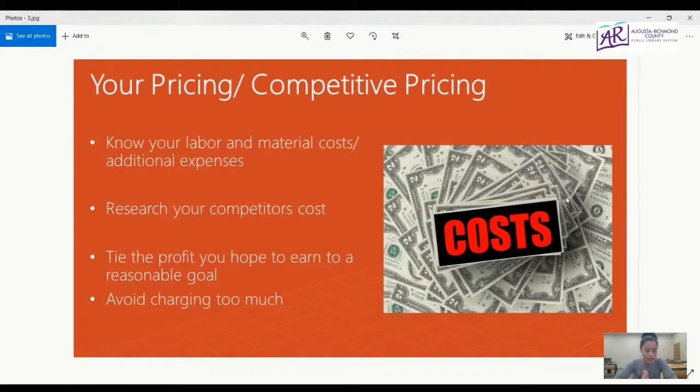In order to make your sales count, you're going to want to price your products properly. This takes knowing your labor and material costs as well as any additional expenses. Research your competitors' costs — your competitors' price will help you find the price that future customers are currently paying. Decide on a minimum profit that you want to make, which will help you figure out how close to your breakeven price you can get and help you avoid overcharging.